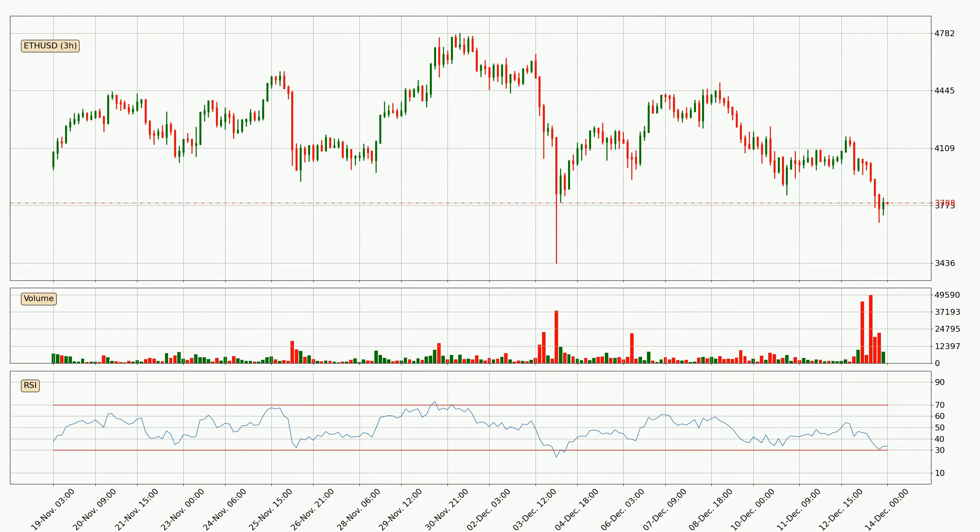Looking at the three-hourly relative strength index, the current three-hourly RSI of 34 is in the lower region, which means that the price is oversold and a rebound or some kind of consolidation is possible.